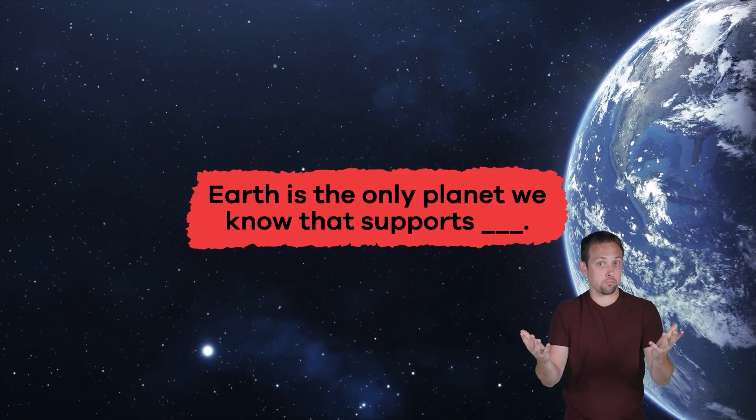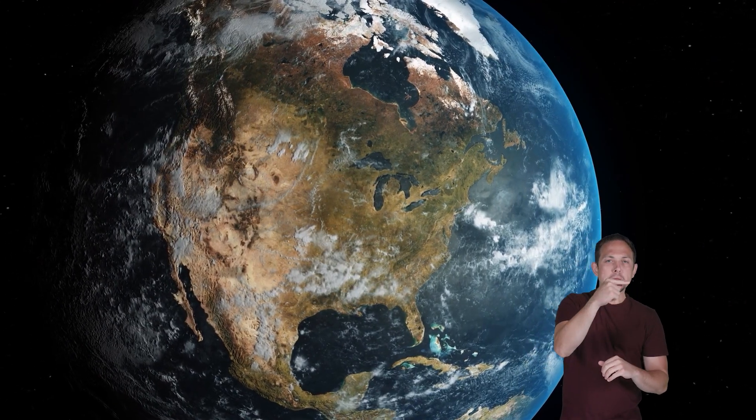Fill in the blank: Earth is the only planet we know that supports blank. The answer is life!